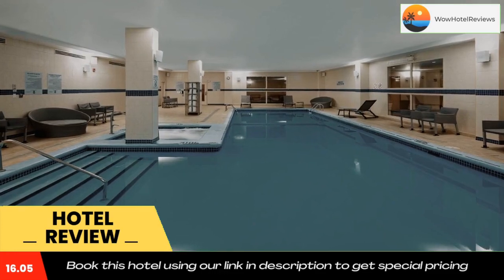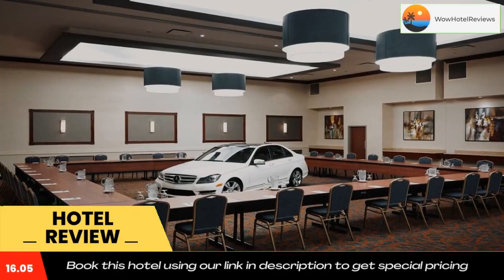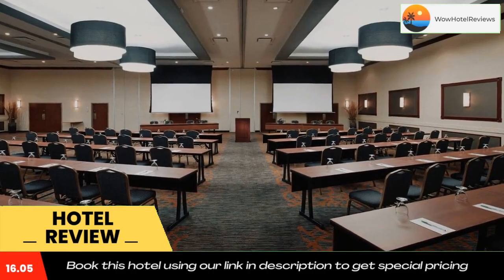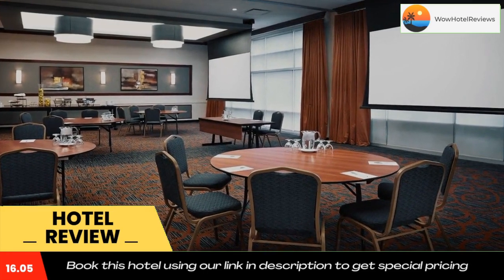Courtyard Montreal Airport is only 10 minutes walk from Place Verre shopping center. Downtown Montreal and many restaurants and shops are less than 20 minutes drive away. Use our link in the description to get a special discount on this hotel. Don't forget to like and subscribe to our channel.